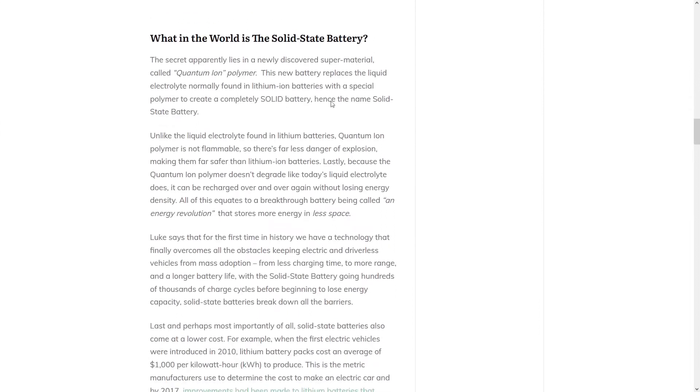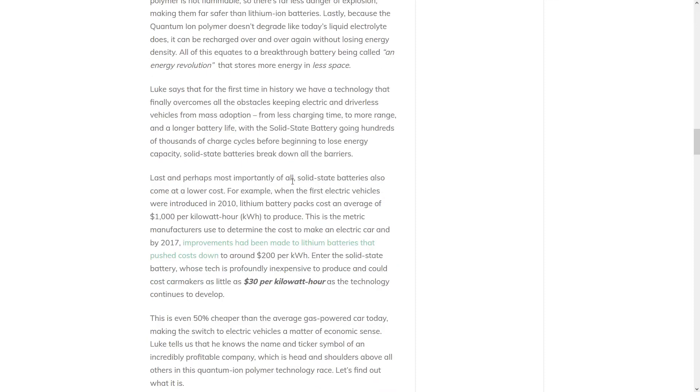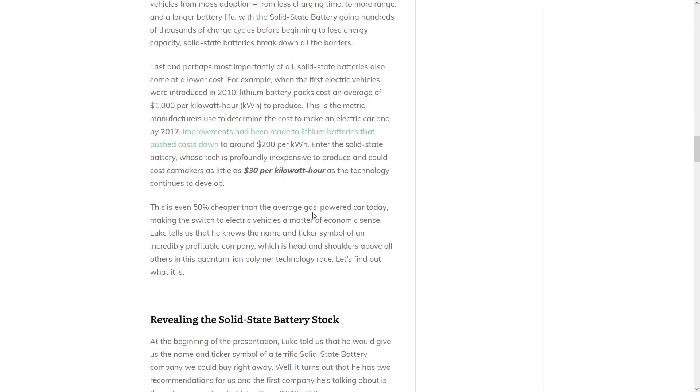What in the world is this solid state battery? The secret apparently lies in a newly discovered supermaterial called quantum ion polymer. This new battery replaces the liquid electrolyte normally found in lithium ion batteries with a special polymer to create a completely solid battery — hence the name solid state battery. And unlike lithium batteries, quantum ion polymer is not flammable, so there's less danger of explosion, making them much safer. Because the quantum ion polymer doesn't degrade like today's liquid electrolyte does, it can be recharged over and over again without losing energy density — with less charging time, more range, and longer battery life, going hundreds of thousands of charge cycles before beginning to lose energy capacity. And most importantly, solid state batteries come at a much lower cost, 50% cheaper than the average gas-powered vehicle today, making the switch to electric vehicles a matter of economic sense.